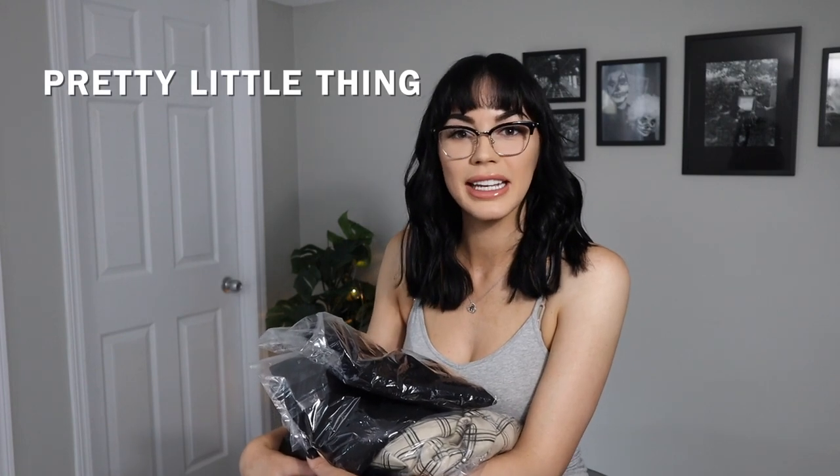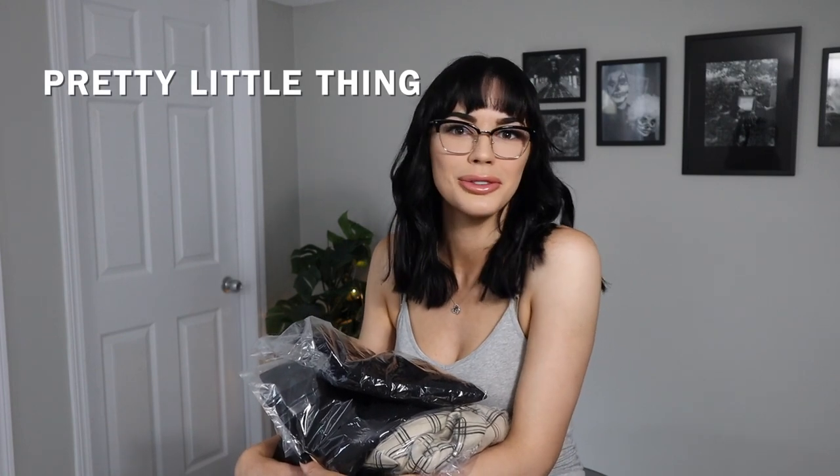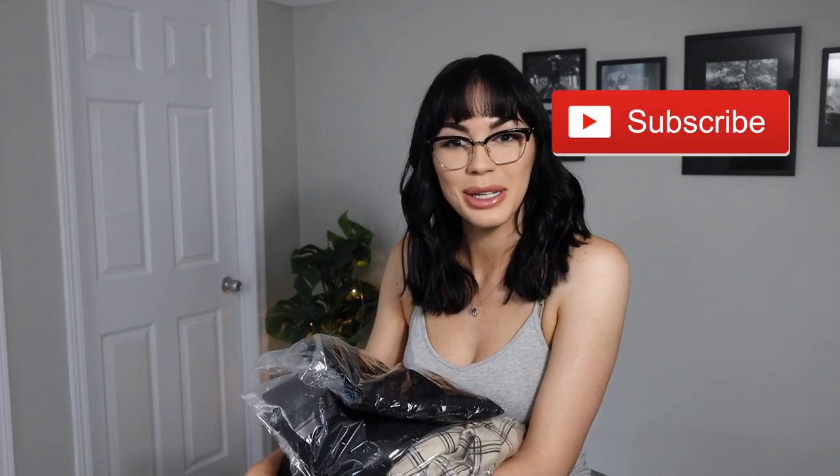Hello and welcome back to my channel. If you're new here, my name is Ashley, and today we're going to be doing a Pretty Little Thing haul — clothing review, try-on, first impressions, all of the above — because I've never bought from them before. I'll leave the link and the sizing in the description below. Don't forget to subscribe, like, and comment for other haul and tutorial videos.